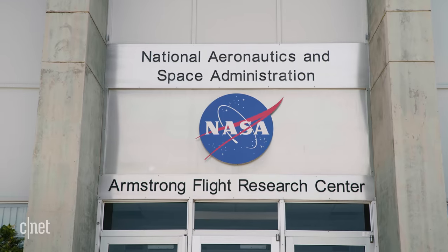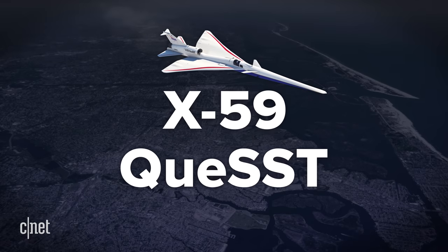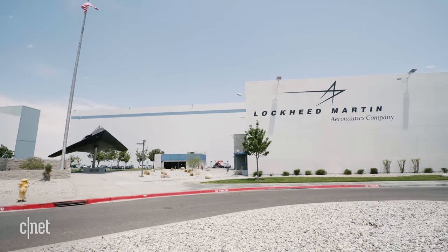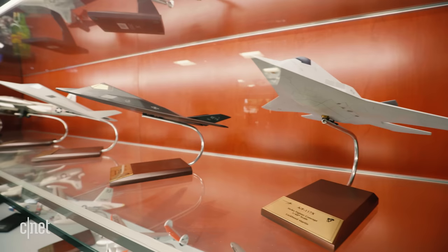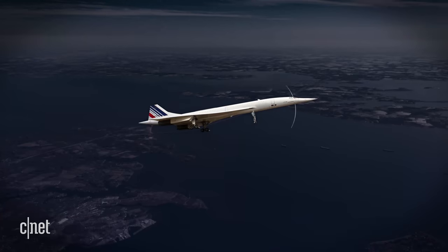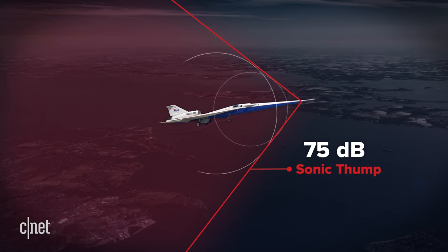But NASA wants to change that. Here at the Armstrong Flight Research Centre, NASA has been researching supersonic flight for decades. Now it's on a new quest for quiet supersonic technology. It's recruited Lockheed Martin to build a brand new low-boom aircraft, using breakthroughs in aeronautic design, material science and computational modelling — a supersonic plane so sleek, so cutting edge, that when it flies, the sonic boom becomes a sonic thump.